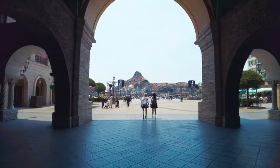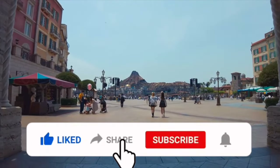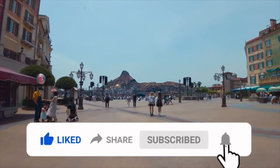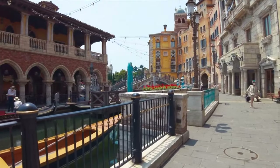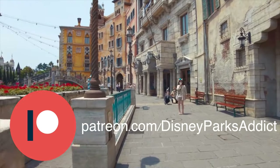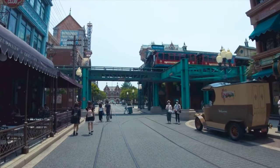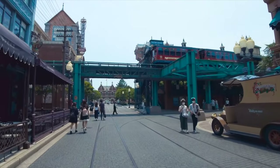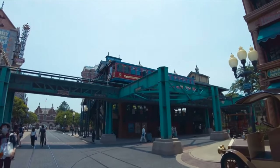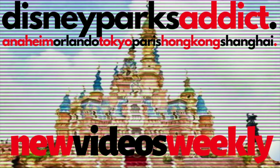If you enjoyed the video, then don't forget to hit the like button as it helps us share it to more people, and consider subscribing as we love to make videos about all the Disney and Universal parks around the world. And if you want to help support the channel, you can check out my new Patreon page in the link in the description. If you want to know more about the hotels at the Tokyo Disney Resort, then check out this handy hotel guide, or if you want to see more attractions at Tokyo Disneyland, check out this video. Thanks for watching, and I'll see you next time on Disney Parks Addict.